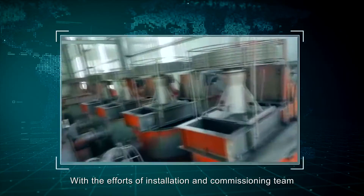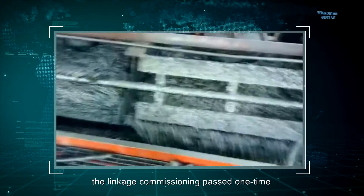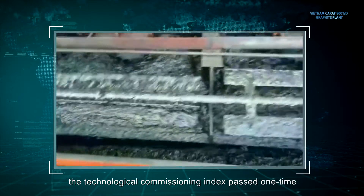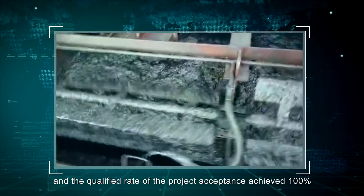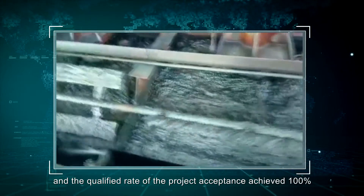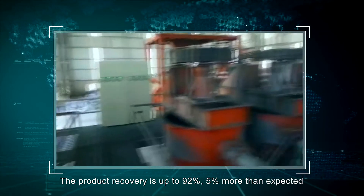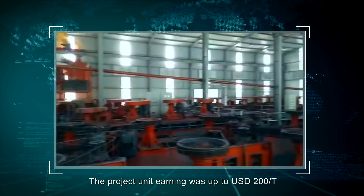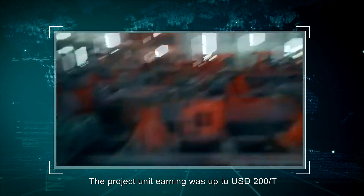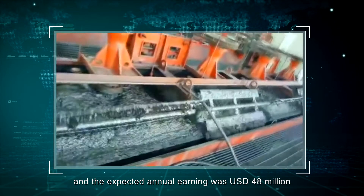With the efforts of the installation and commissioning team, the linkage commissioning passed in one attempt, the technological commissioning index passed in one attempt, and the qualified rate of project acceptance achieved 100%. The product recovery reached 92%, which was 5% more than expected.